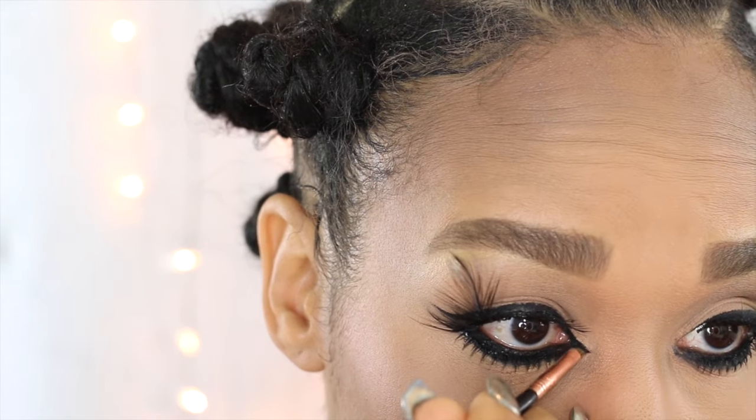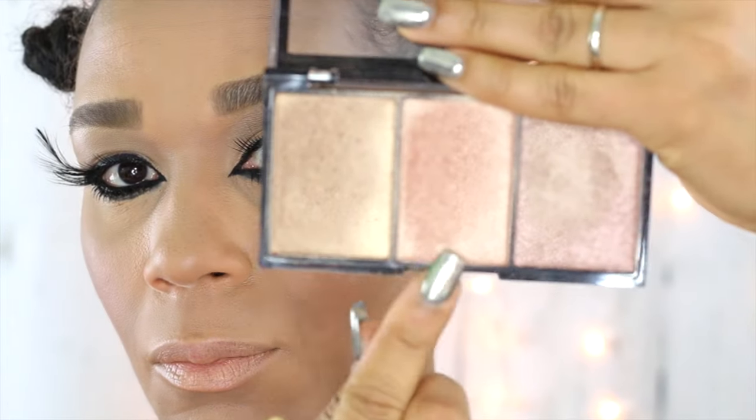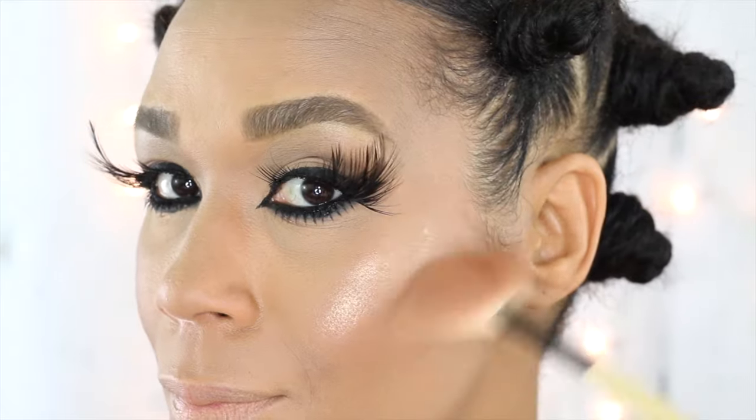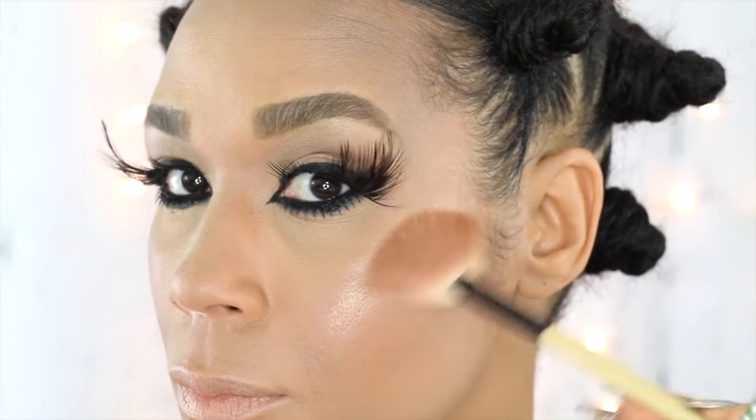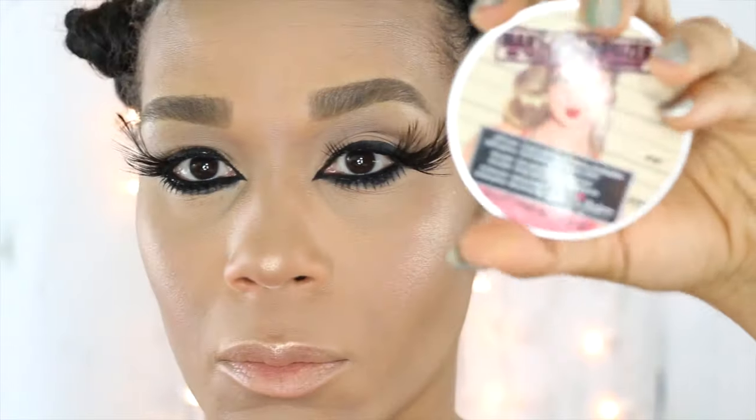I wasn't pleased with the eyes so I decided to extend the inner corner using the Inglot Gel Liner. As you can see, it gave me a nice gothic almond eye. Now I'm going in for highlighter using the City Color Cosmetic Highlighting Trio — it is very pigmented and very buttery. I am highlighting my cupid's bow, cheekbones, and nose.